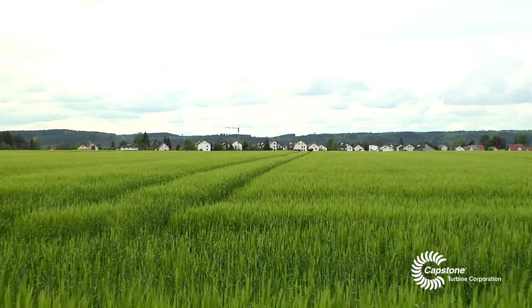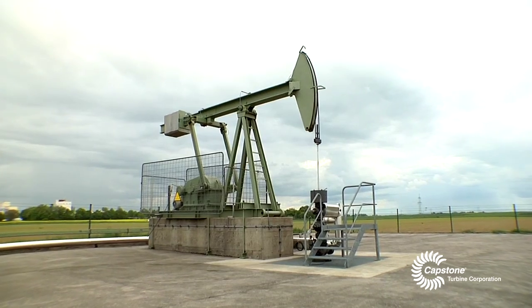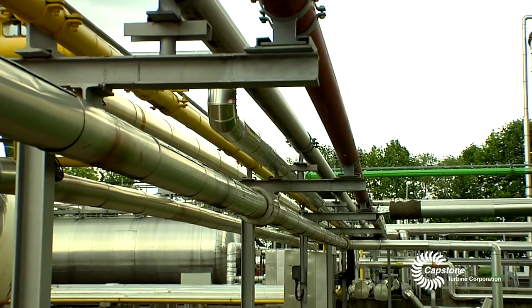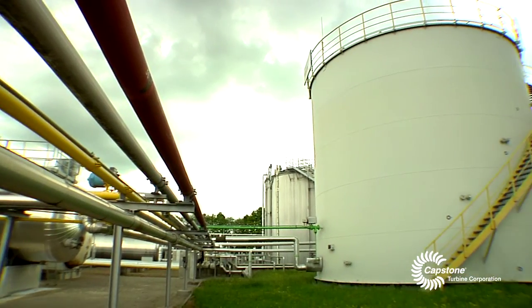We are here in the south of Germany, in Bavaria, in the Wintershall facility. We are producing here crude oil from different wells around the facility. We gather the oil here on this production site and here we separate it into the three phases: gas, water, and oil.